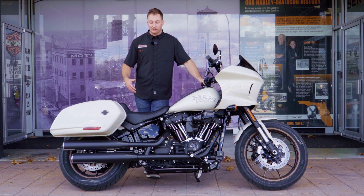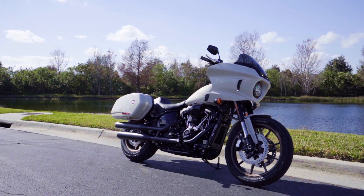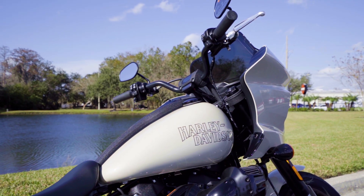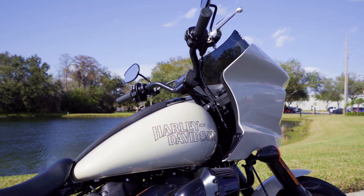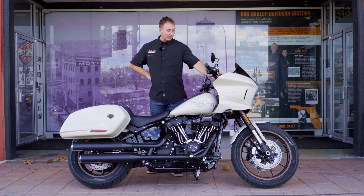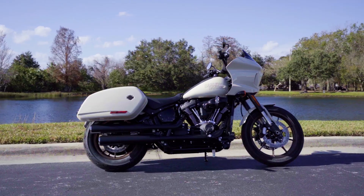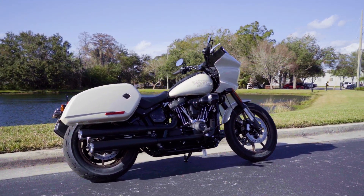With the Low Rider ST, we still have the same Milwaukee-Eight 117 powerplant as the previous year. This bike still has your five-gallon tank, so plenty of gas to go hundreds of miles without stopping. On the Low Rider ST you also have your digital gauge on top of the bar setup, and cruise control is available as well, which is really nice for longer highway rides.